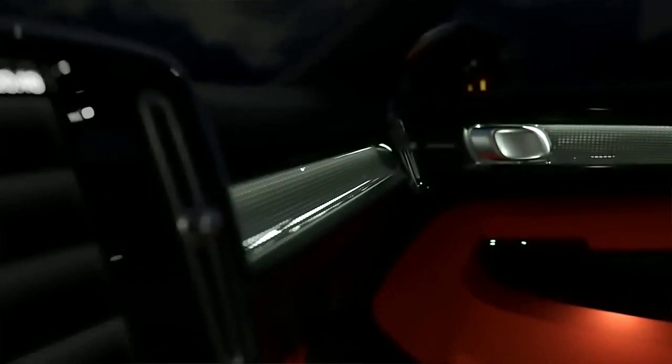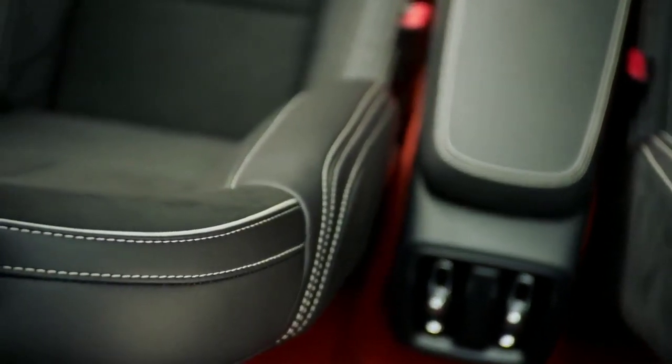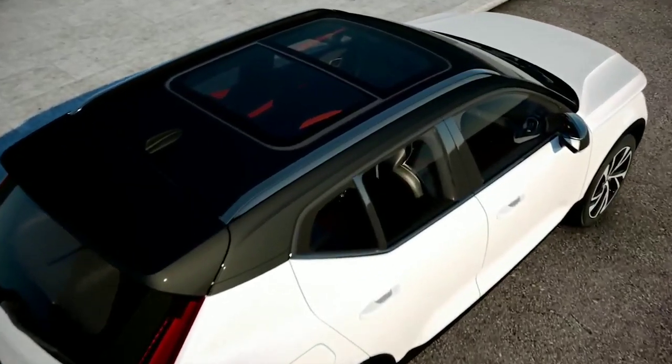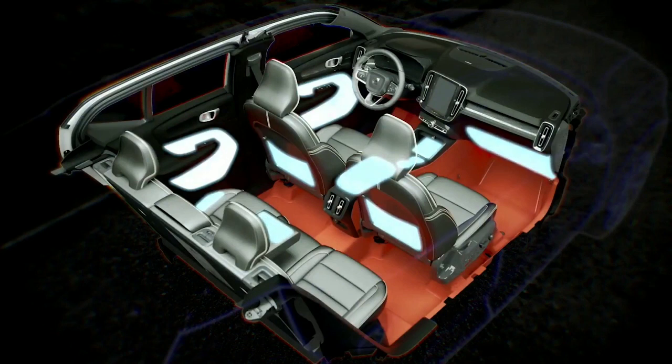The colorful and expressive design language continues on the inside, with numerous fresh color combinations on offer as well as new natural materials throughout the cabin. The interior is also characterized by clever and functional design. A range of smart and functional storage spaces around the cabin heralds the end of clutter and messy car interiors experienced daily by drivers around the globe.